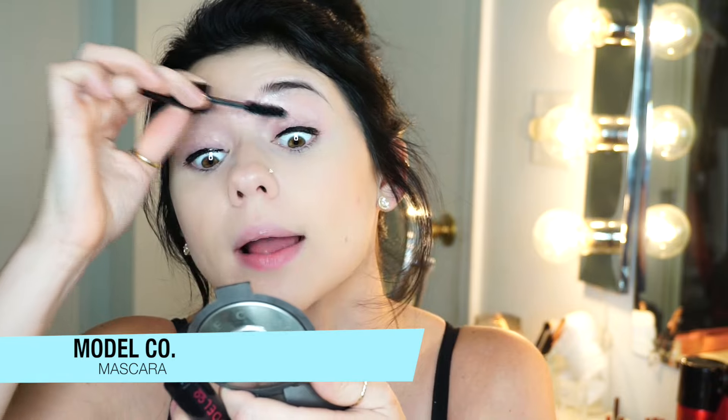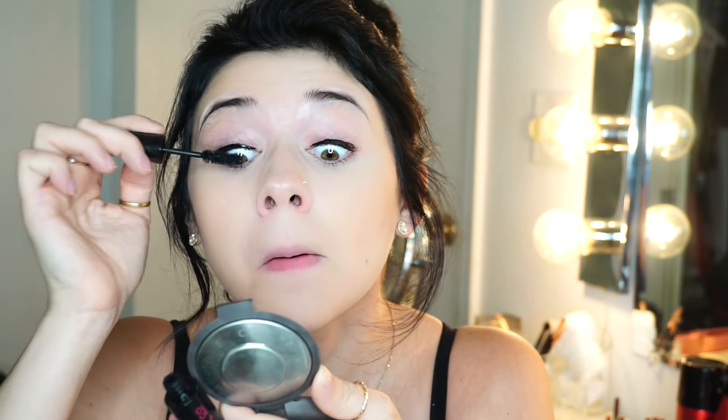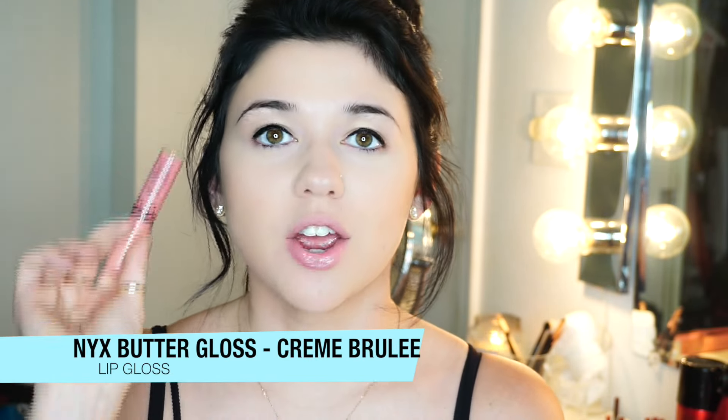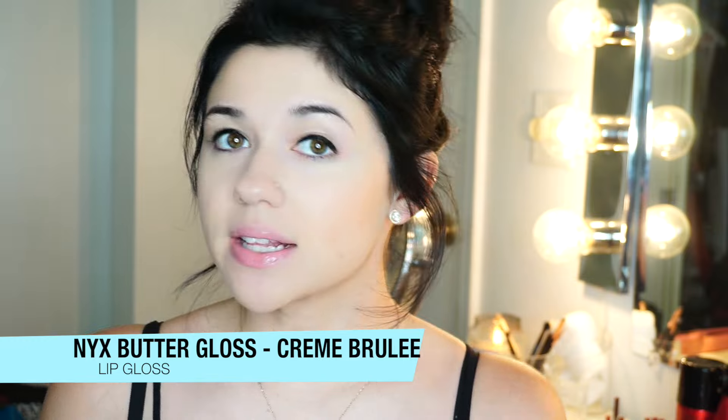I only got 15 seconds left, so I'm just going to finish up by applying some mascara. And then to finish up, I'm just going to use the NYX Butter Gloss in the shade Creme Brulee. And that's it — that's really my makeup routine when I'm trying to rush out the door.